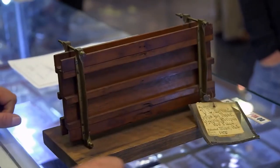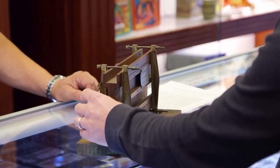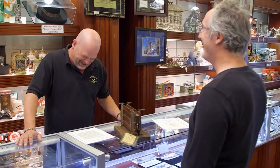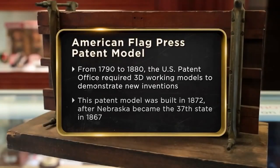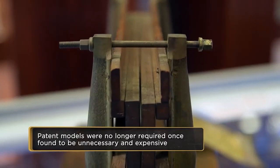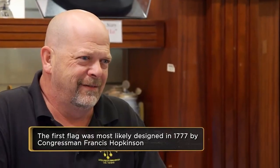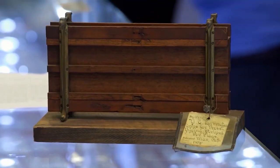An 1872 US patent model for improving the dyeing of stripes on flags. The owner told Rick who actually made this model, when it was brought in and approved, and explained that this flag was used to put stripes on flags. He added that if he could sell this item today, he would take his wife on vacation. Rick started talking about the item and how expensive it was to make something back in the day.